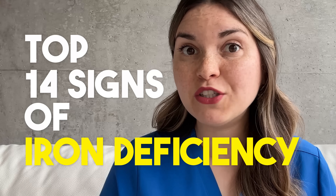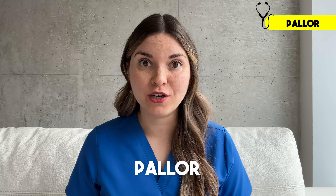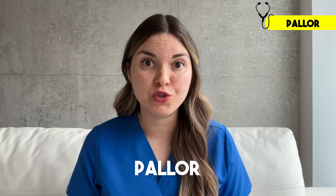Because picking up on these early clues could truly save your life. Let's start with one of the most classic signs of iron deficiency: pallor, which just means that your skin or mucous membranes look more pale than usual.